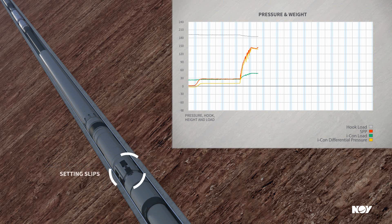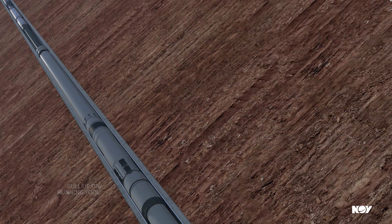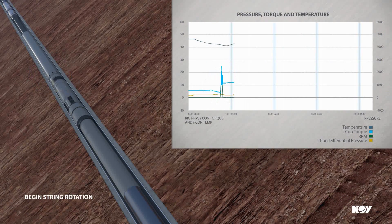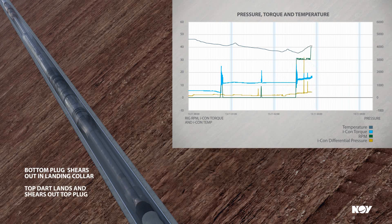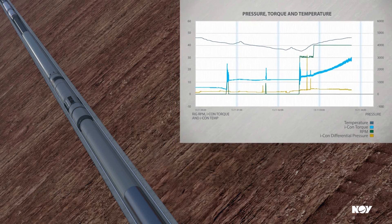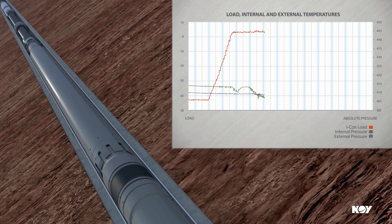Accurate downhole packer setting loads and differential pressures during packer pressure test. During the cement job, ICON provides data on torque, temperature, and pressures. This includes pressure seen at the liner hanger running tools when wiper plugs are launched, as well as the bumping pressure of cementing wiper plugs. The pressure and load data are analyzed to determine when the packer is set and how much weight was transferred to the liner top during the setting of the packer, creating a packer setting signature.